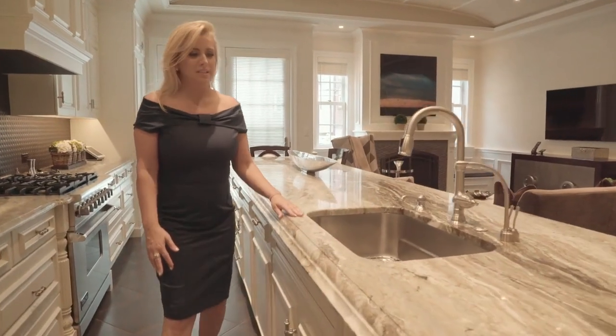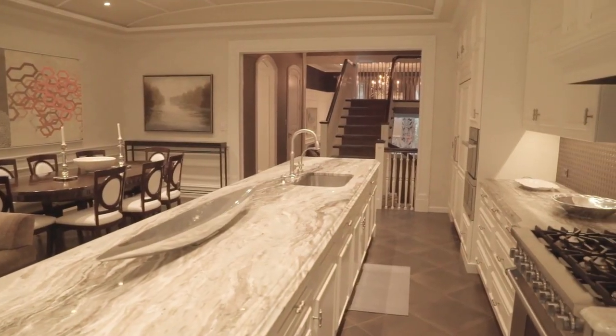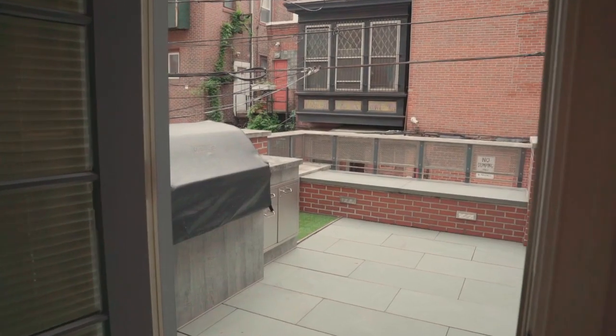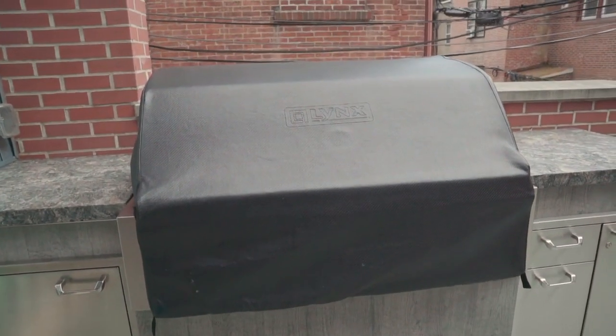They're big cooks, so they designed this amazing, amazing kitchen. Top-of-the-line appliances throughout it. Large table, obviously, for dining. High-voltage ceilings. There is surround sound throughout the whole house, even in the exterior. This is the first of three outdoor areas this home has. This one's right off the kitchen, so it is set up with this fabulous built-in grill.